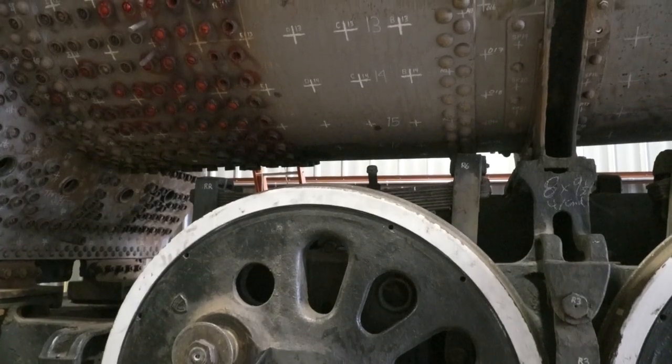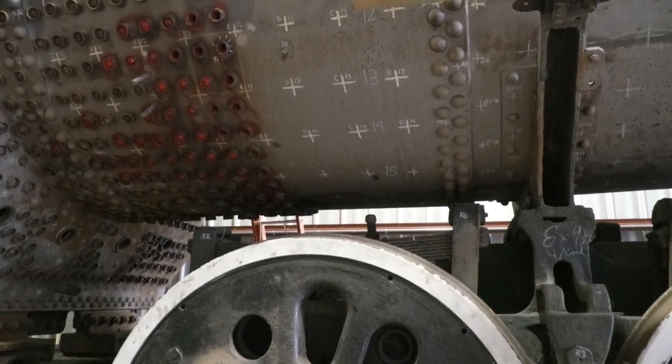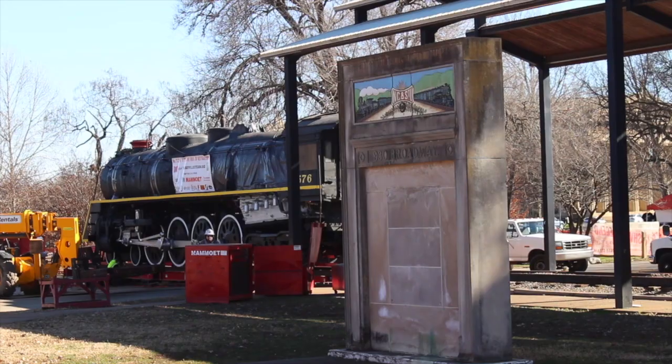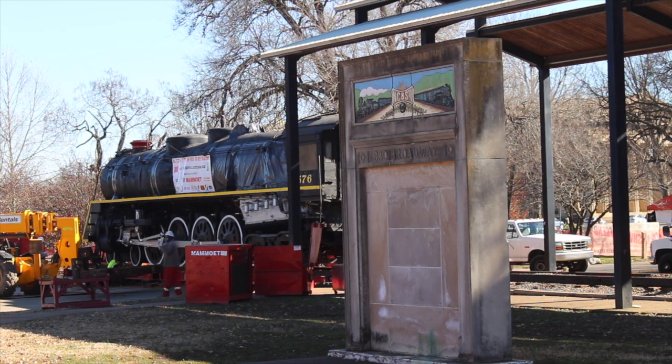Looking at the 576, we can see repairs that the railroad probably would have done next had they kept running it — maybe that's 20 percent of the repair work we're looking at. But 60 years of sitting in the park is the other 80 percent. I think it's got a great chance of being a really good engine, and it seems to have escaped the worst of what could have happened in the park.